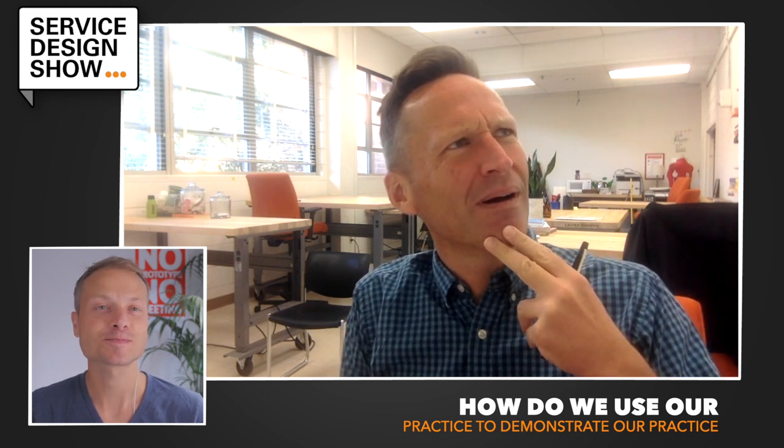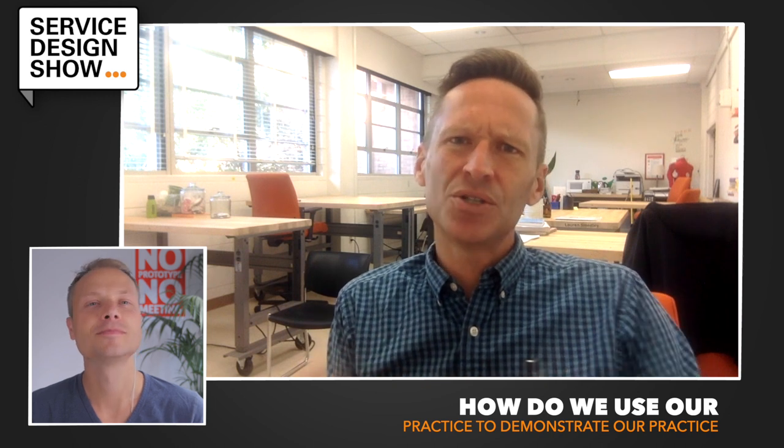As a mentor at Stanford — his name is Matt Kahn, an artist and designer from Cranbrook — he had this constant challenge for people, which was to say: use design to design.